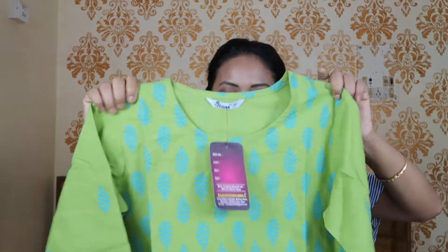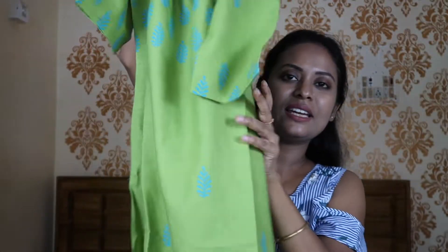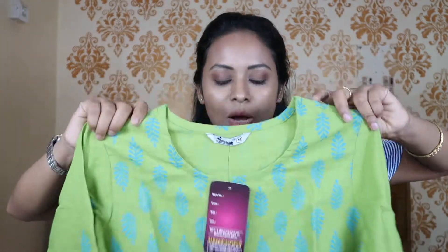The next one is from the Rajmandir Fabric brand. This is 100% pure cotton fabric and this is a printed shirt. It is a green shirt, printed in front and back with a small gap pattern. You can try it with your jeans. You can wear it with office wear, college wear, or casual wear.